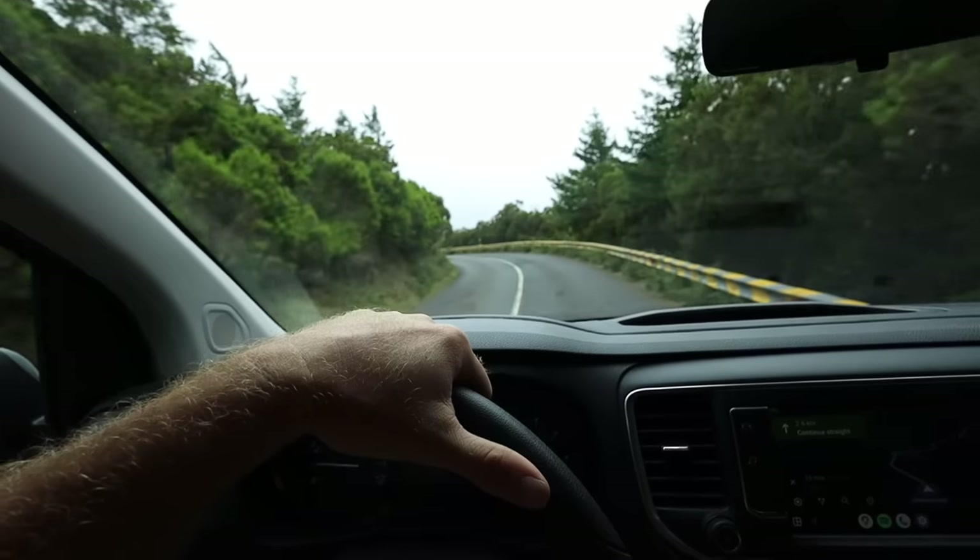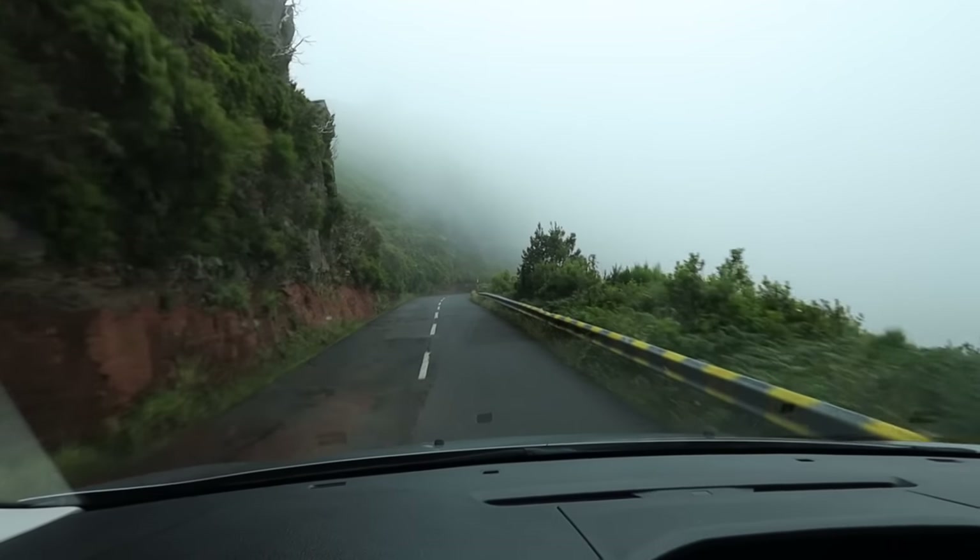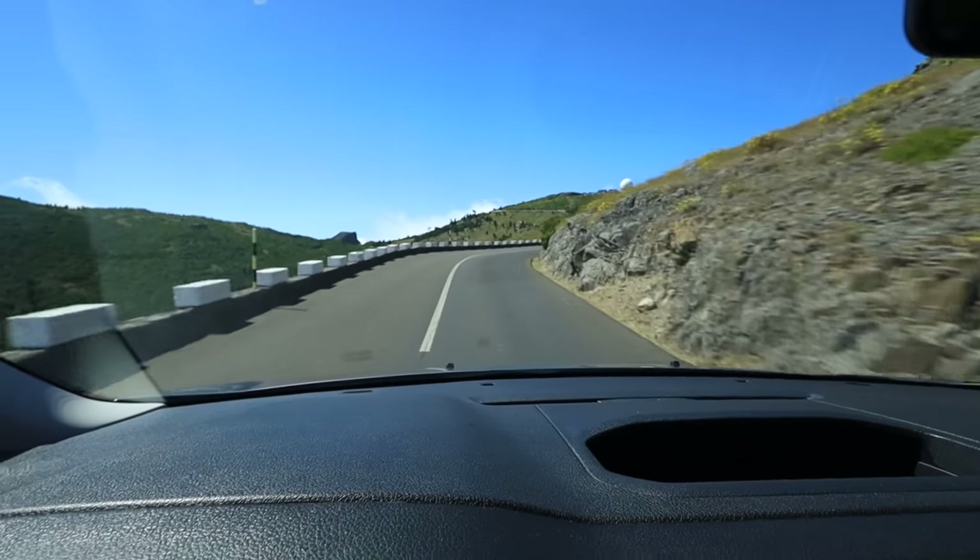Craving more altitude, we pressed around more switchbacks and through a heavy cotton candy ceiling of clinging clouds. And soon we were above it all.